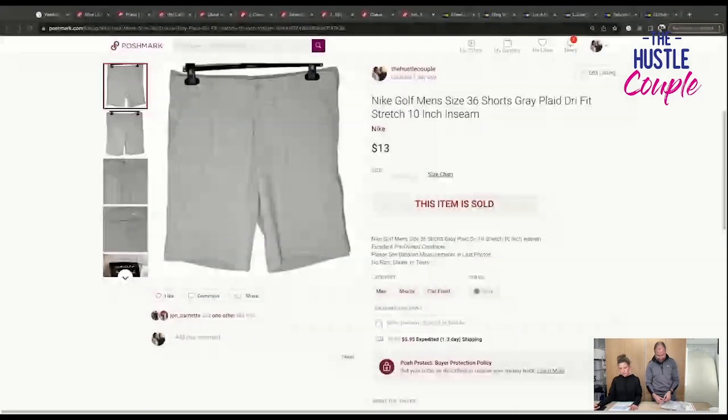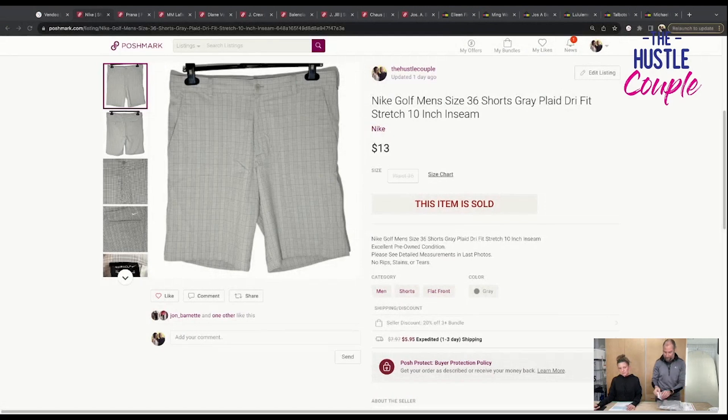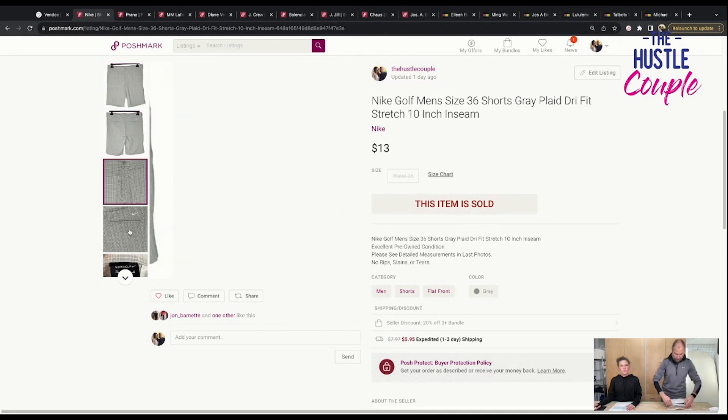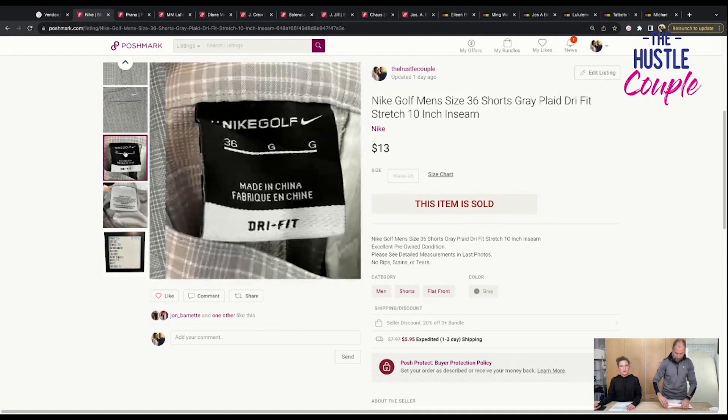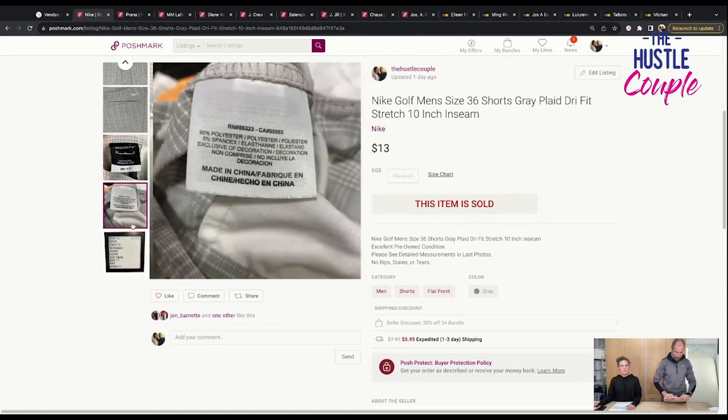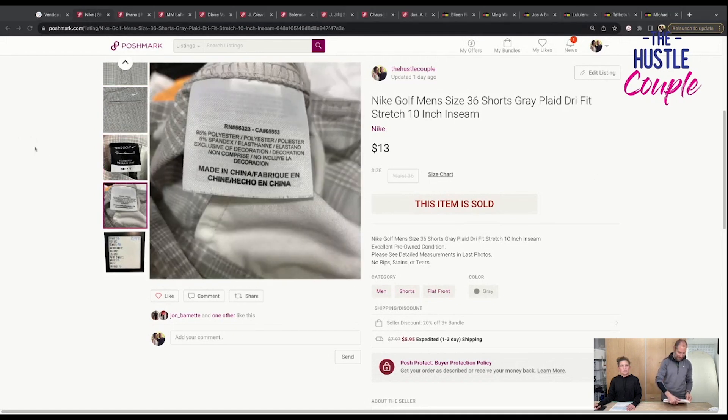First thing to sell on Poshmark are these Nike golf shorts, men's size 36, gray plaid, dry fit, stretch, 10-inch inseam. I don't know where these came from — they came from the bins. These are bins shorts. We would normally get about $15 for these, but $13 is a little low. I don't know that we pick up Nike golf shorts anymore. We pick up a lot of cargo shorts at the bins, but probably not these anymore.